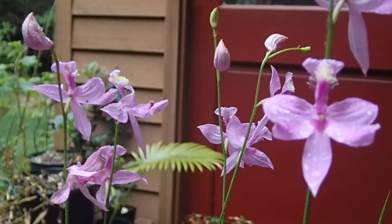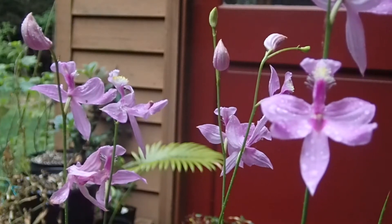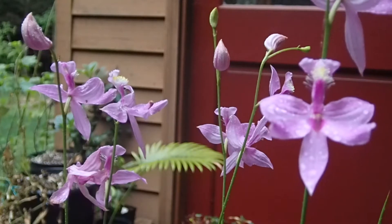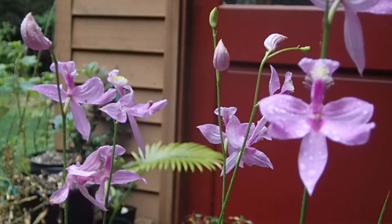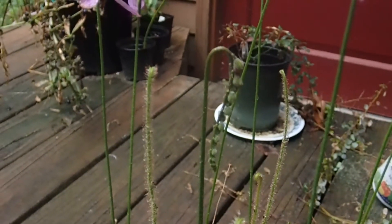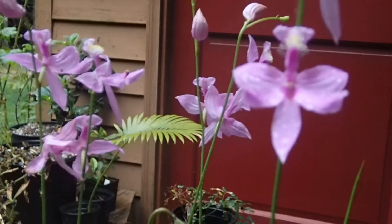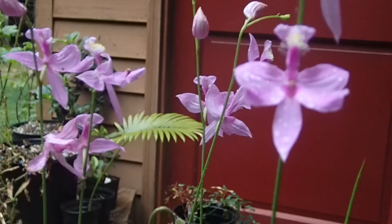They grow in bog habitats, which in my opinion are the greatest kind of wetland there is, being primarily rain-fed rather than spring-fed. Because they get most of their water from the rain, they have nutrient-poor habitats that tend to favor far more unique plants than other environments. These plants can be carnivorous — like this sundew right here in the pot, a sticky carnivorous plant that somehow ended up in there. It's not supposed to be in there.